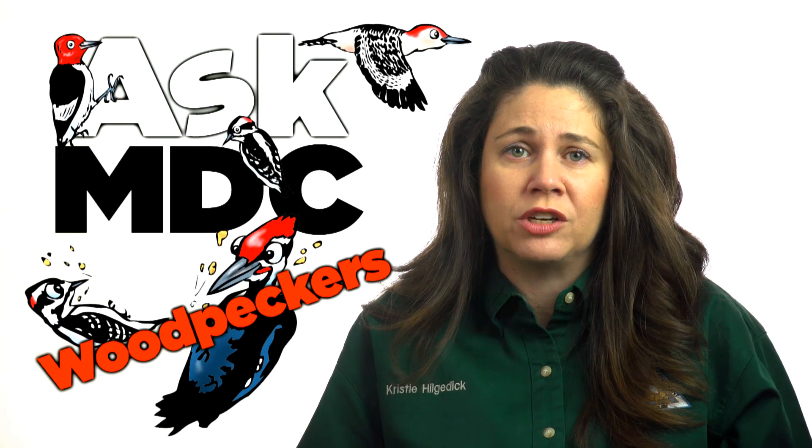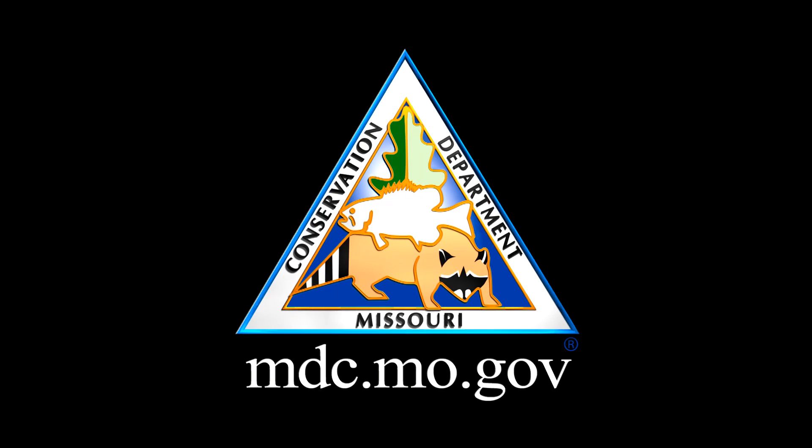For more information about woodpeckers, visit our website at mdc.mo.gov.